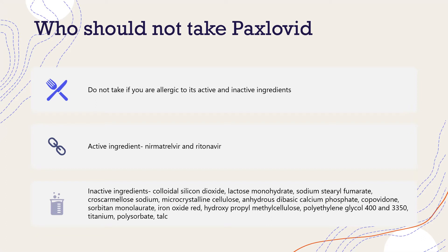Who should not take Paxlovid? People who are allergic to neomaltavir and ritonavir should not take Paxlovid. Also, people who are allergic to the inactive ingredients used to make neomaltavir and ritonavir — there are about 14 inactive ingredients listed between the two medications.